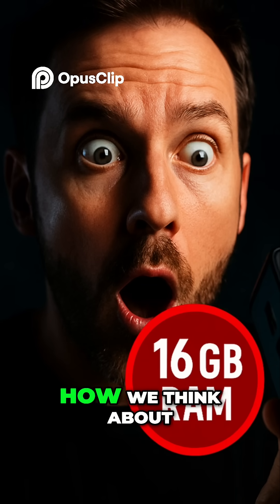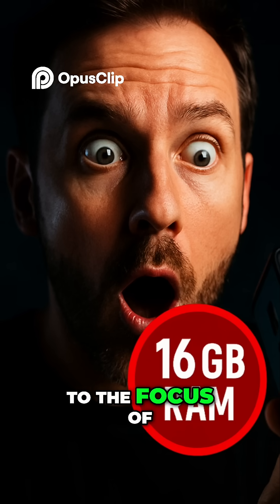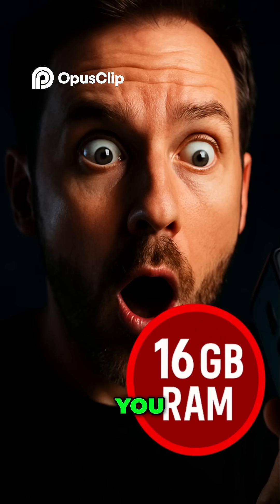It sort of shifts how we think about entry-level computers. Absolutely. And that brings us right to the focus of this deep dive. You, our listener, you flagged a really interesting...